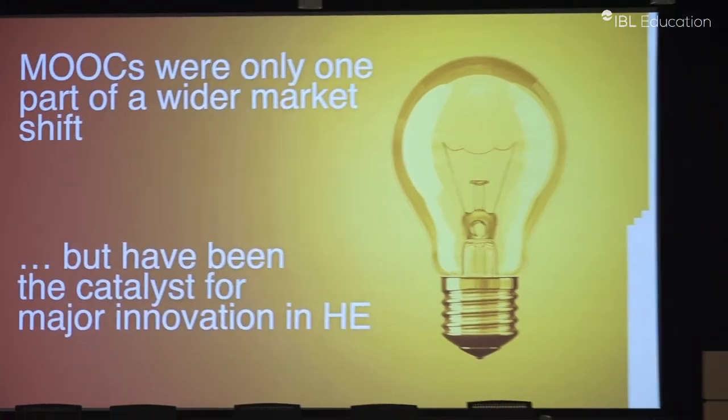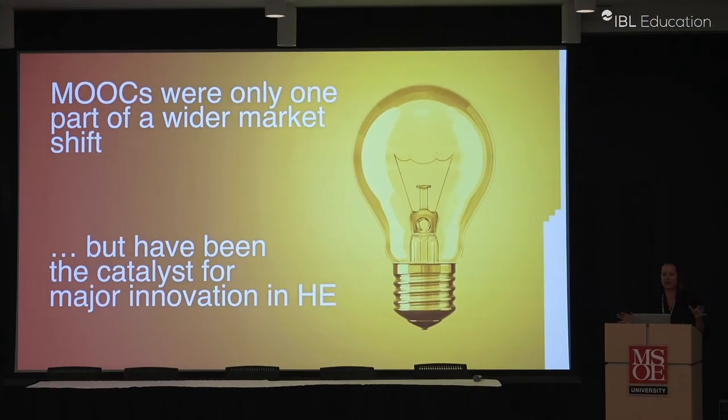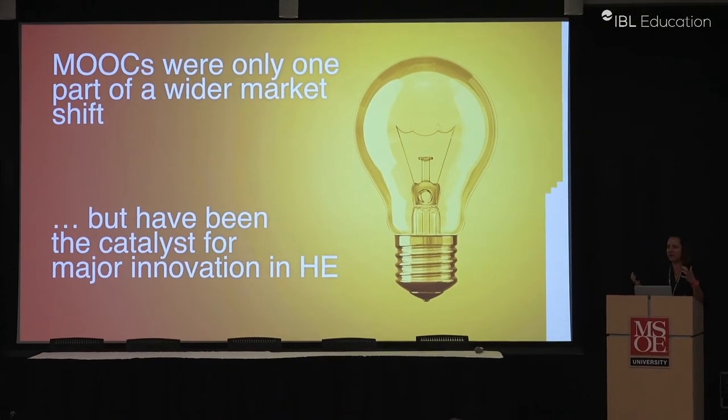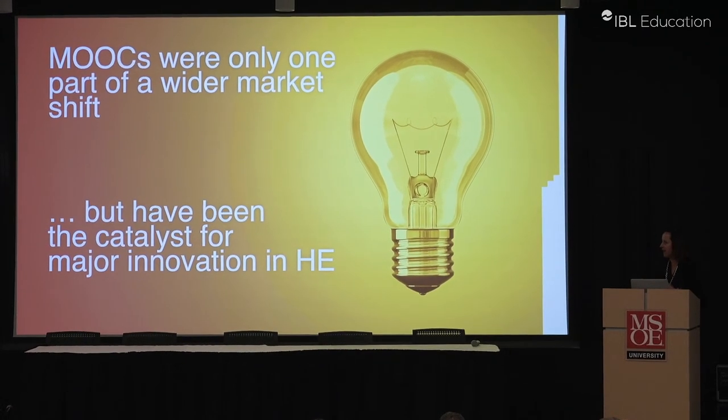MOOCs were really part of a wider shift in the market. At Pitt, I saw that everybody wanted to participate in this MOOC initiative — they wanted to give access to their materials at a global level and create global learning communities. People had a lot of excitement about MOOCs at the beginning, and some of those expectations have been met, while others would say MOOCs are now dead.